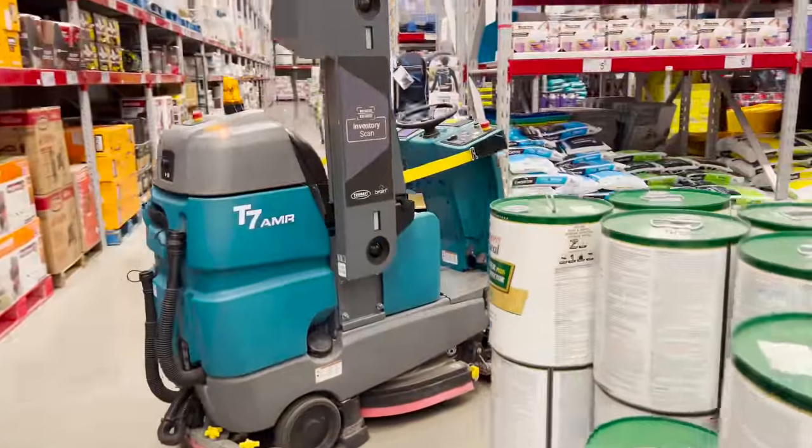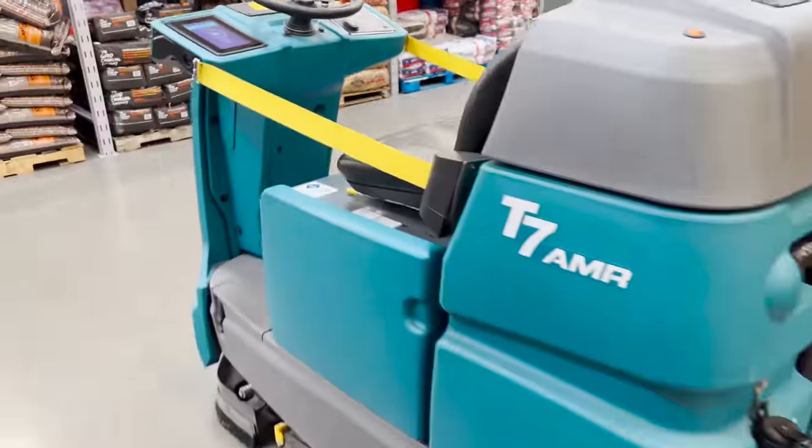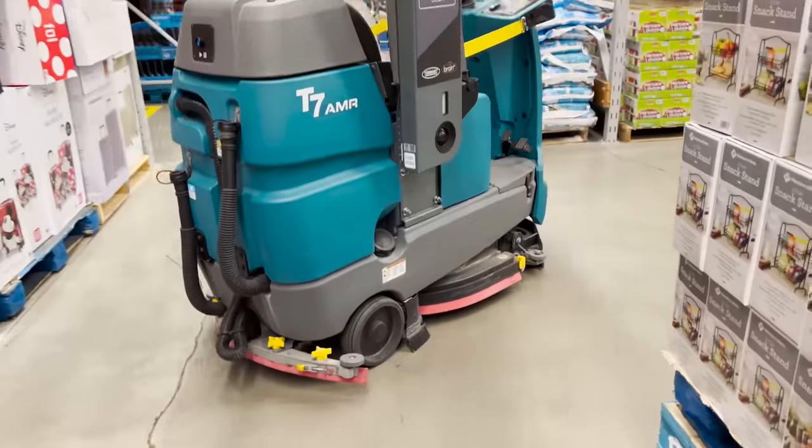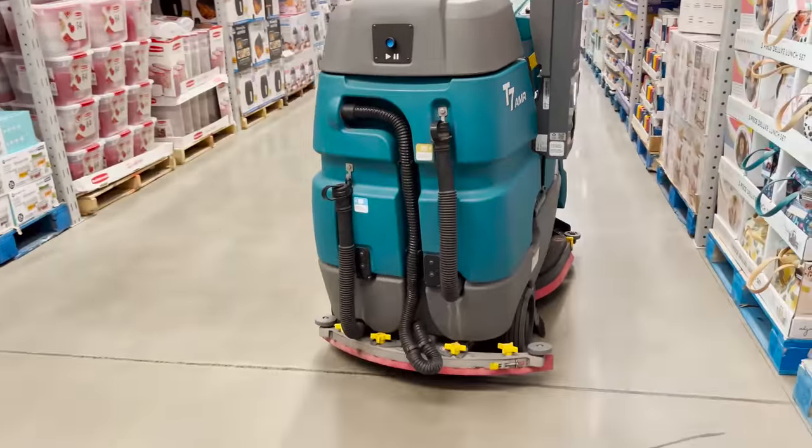Do any of you have the sensation of being constantly followed around Sam's by their RoboCleaner? I don't know if it just thinks I'm dirty, but every time I turn around it happens to be there. Maybe it knows that I secretly wanna take it home and use it in my house.